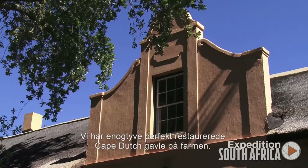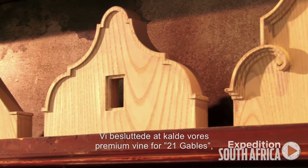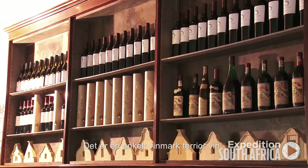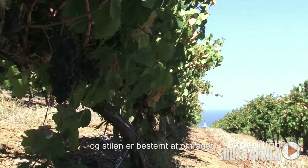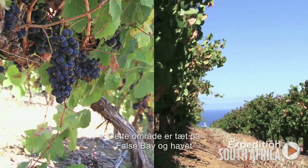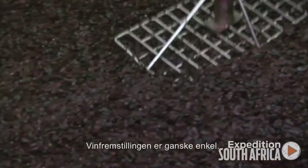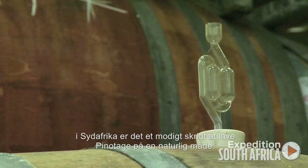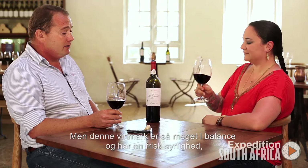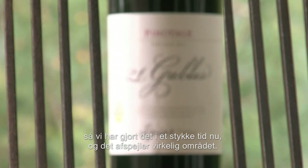We have 21 perfectly restored Dutch gables on the farm, and we decided to call our ultra-premium range 21 Gables, which really reflects our heritage. This is a single vineyard or terroir wine, so the style is really determined by the area. This area is very close to False Bay or close to the ocean, and we have a lot of cool sea breezes coming through in the afternoon. The winemaking is quite simple — a lot of the fermentation happens in small, one-ton open casks, and quite a big chunk of that goes naturally, which in South African terms is a brave step with Pinotage. But this vineyard is so well-balanced with fresh acidity that we've been doing it for a while now, and it really reflects the area.